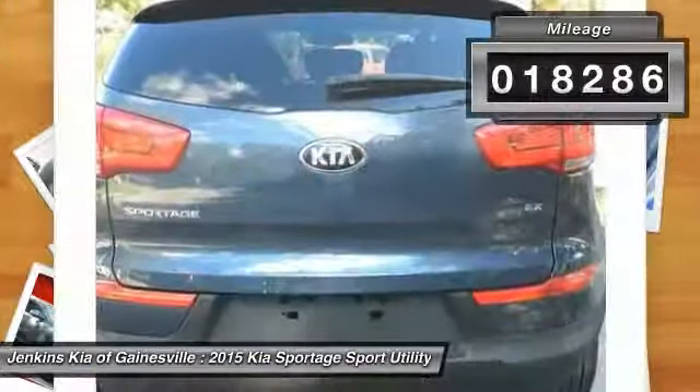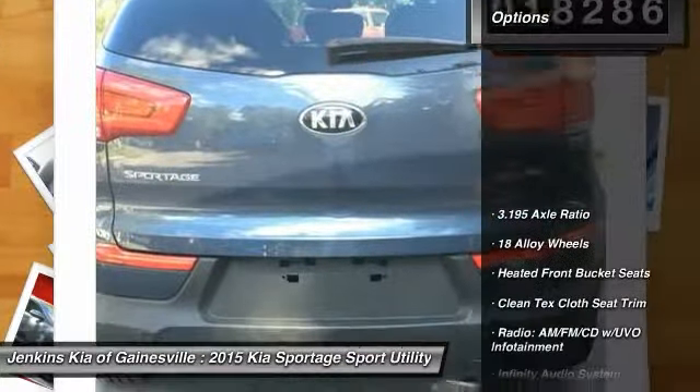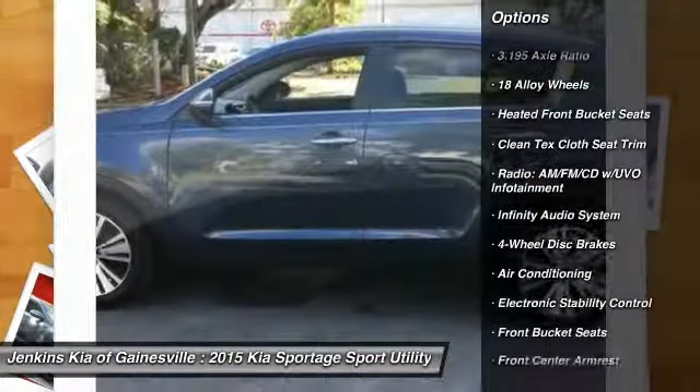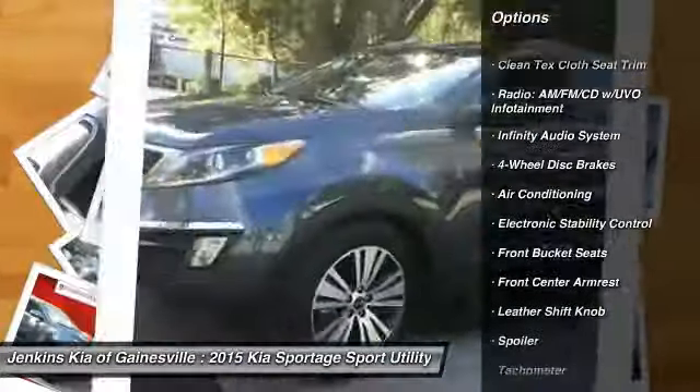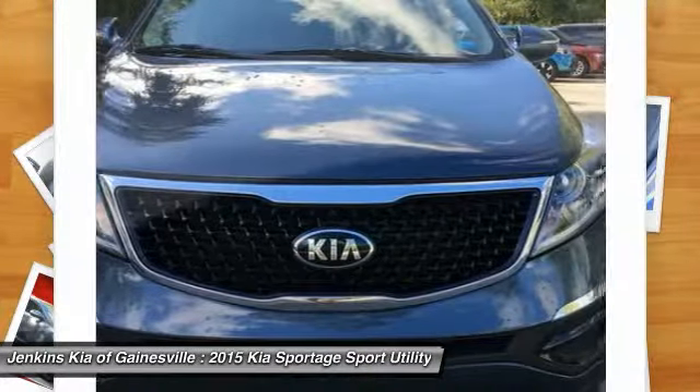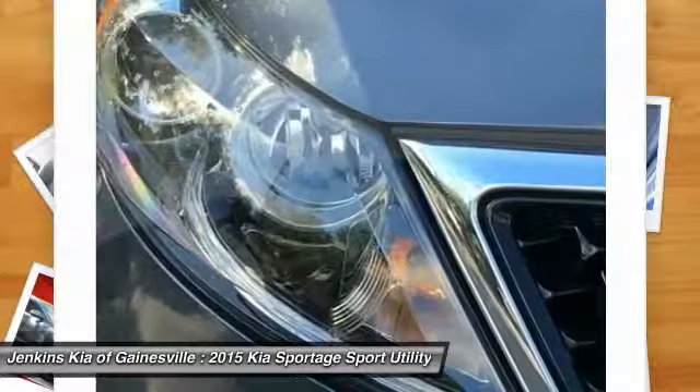Here are some of this vehicle's great options: traction control, keyless entry, stability control, anti-lock braking system, steering wheel audio controls, backup camera, Bluetooth, dual airbags, leather-wrapped steering wheel, and air conditioning.